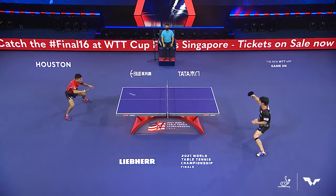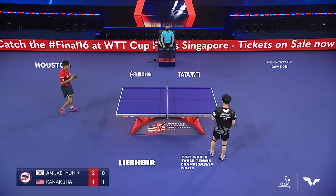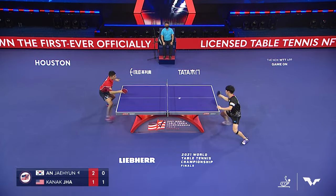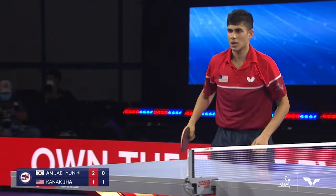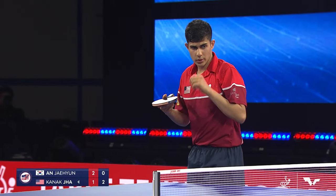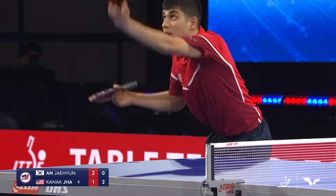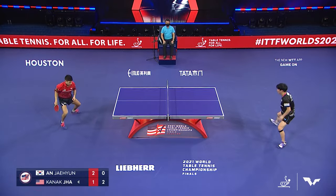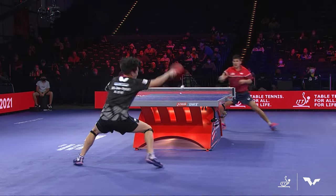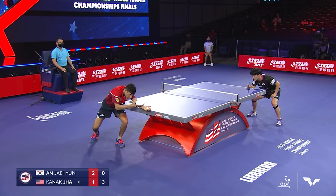Interesting start — we've seen both athletes serve deep on the very first point in three out of four games. Good job by Jha, off the top of the net into the body of Ahn, opening up a 2-0 lead. This has got to be a critical game — down now two games to one, momentum has clearly shifted in favor of the Korean Ahn. There's only one thing worse than being down 3-0, and that's 3-1. Very important for Jha. This is a really good start for him this game.